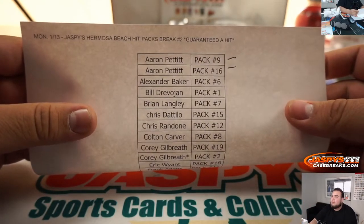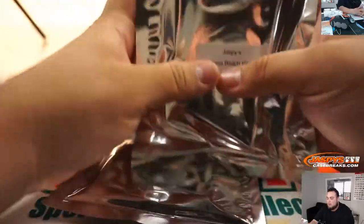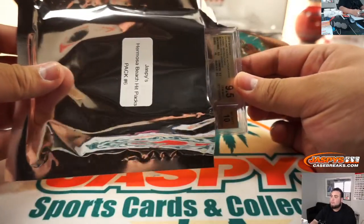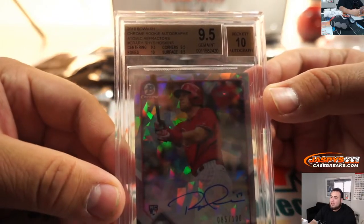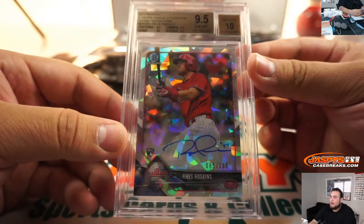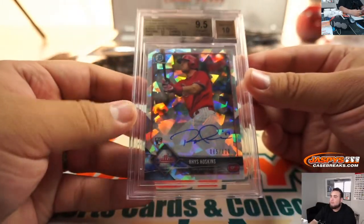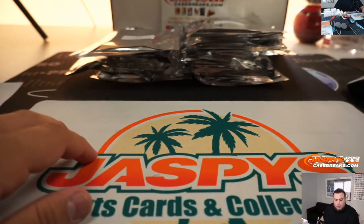Alright, next one — Alexander with Pack 6. And it's a 9510 Rhys Hoskins — that is a rookie atomic refractor, 2018 Bowman Chrome. That's very nice, that's beautiful. 85 out of 100. There you go, Alexander — that was a nice one.